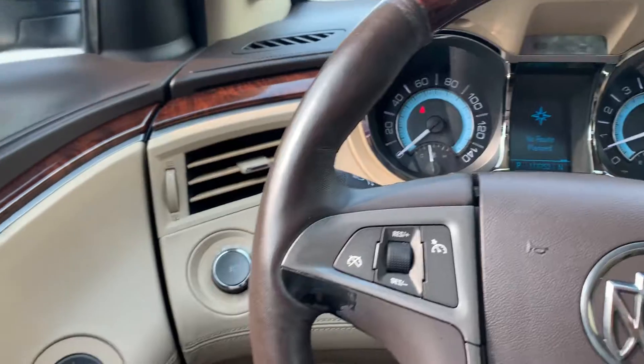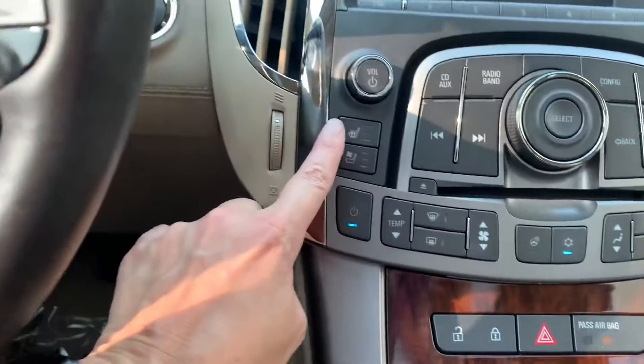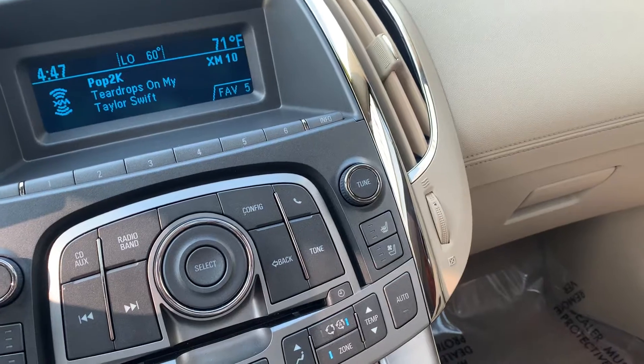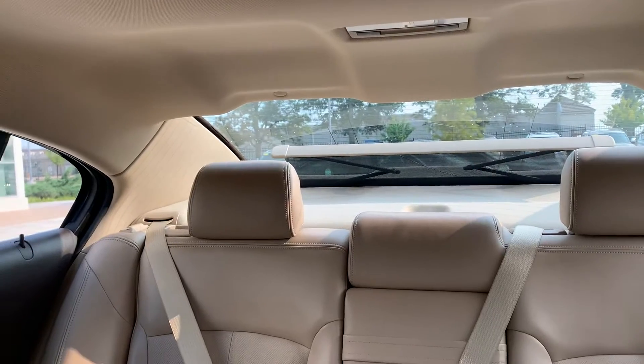You've got automatic windows, which is really, really nice. You've got heated and cooled seats. That is really well equipped. It's also got the shade in the back, actually.